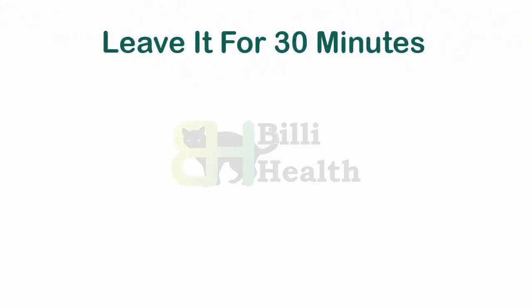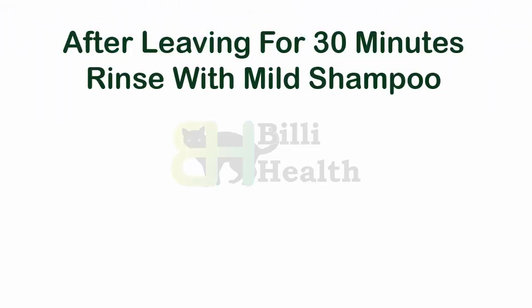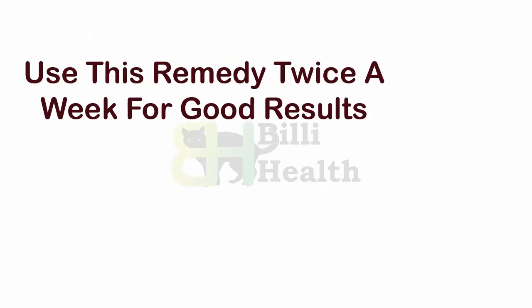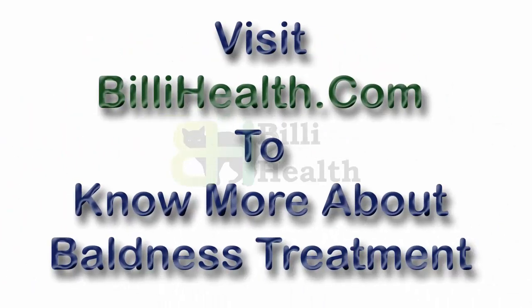Leave it for 30 minutes, then rinse with a mild shampoo. Use this remedy twice a week for good results. Visit BillyHealth.com to know more about baldness treatment.